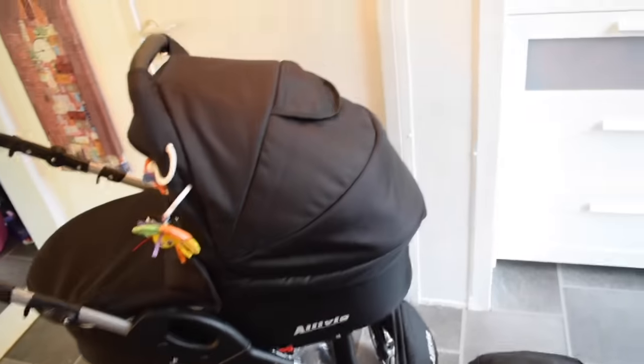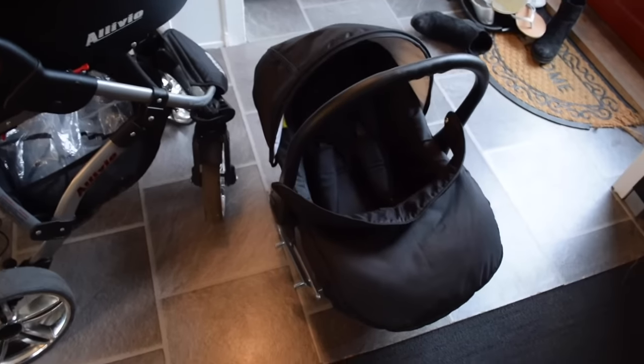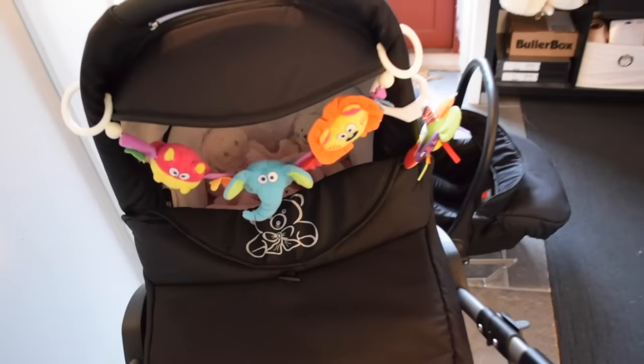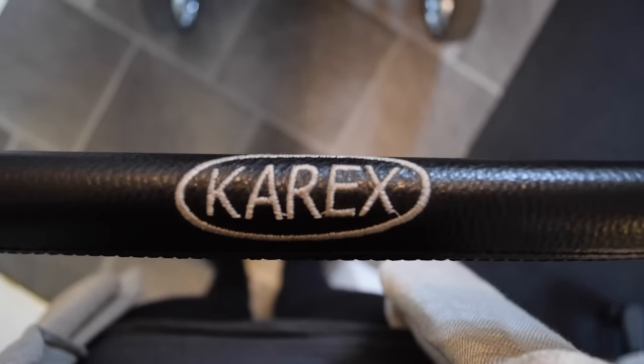This is the cute car seat it came with. It came with this cover as well that I love. I got it used but for a really good price and you can't even tell that it's used. You can take this pram part off and then put the car seat there as well. I'll show you in a minute — first I'm gonna show you how it looks.